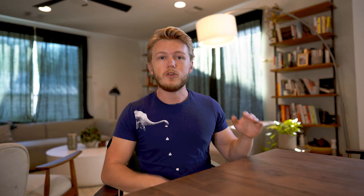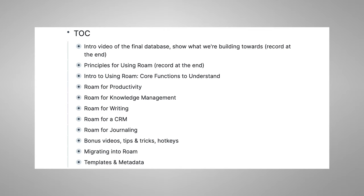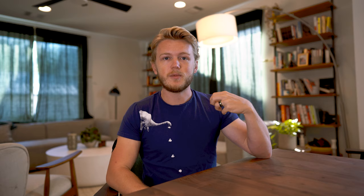Once you have your initial product outline, you can use it to start collecting pre-orders. This is the most important step — if you get no pre-orders, you need to go back to step one. Don't assume you know better and just build it anyway. If no one is willing to buy based off your initial idea at a deep discount, it's probably not something you want to spend a lot of time building. All I did was take a screenshot of that table of contents, post it on Twitter, and say: send me $50 on PayPal and you'll get early access. Within a few hours, I had PayPal payments from over 50 people past the 25-cap I had set.